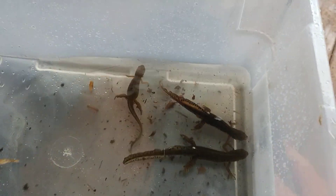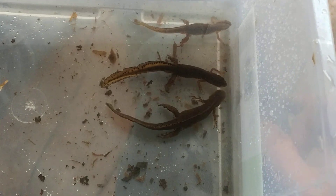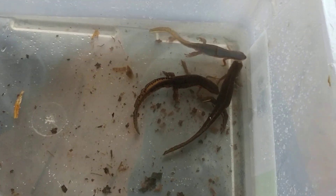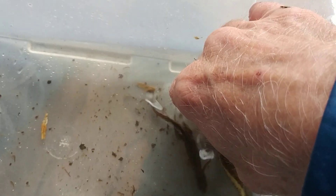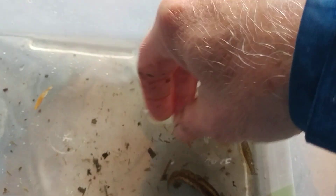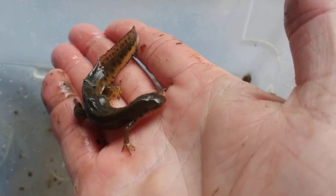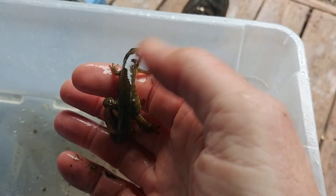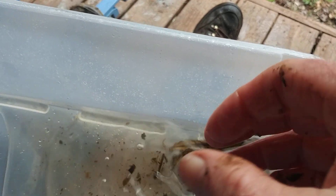I'm really excited about having caught these things and showing them to you today. These are salamanders. Salamanders are different from lizards because they have a very soft, moist skin and they need to keep it moist at all times. Lizards look just like these guys — they have four legs, a tail, and two eyes — but salamanders have very moist skin while lizards have very dry skin.